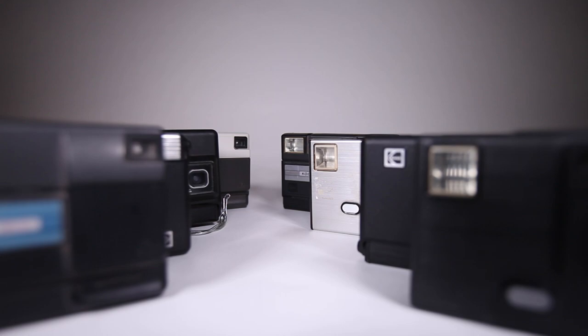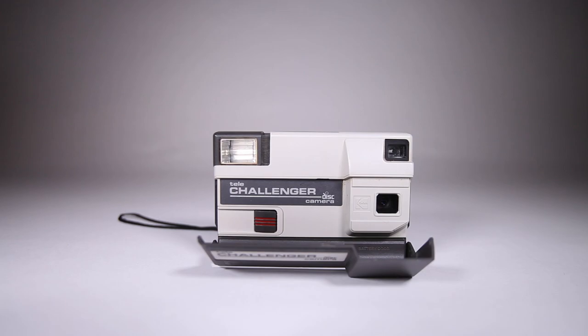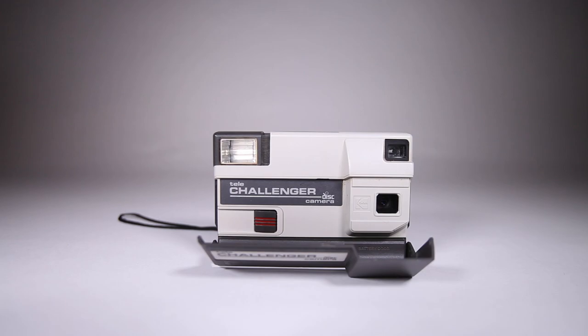I'm about to take my camera out for a field test, and I gotta tell you, it was a long road to get here. I am now the proud owner of not one, not two, but eight Kodak disk cameras. Just about every single one of them had an issue except for this one. It's a Kodak Telechallenger. It seemed to advance okay and it takes AA batteries. Overall, this is my most reliable choice, but it's still no guarantee.